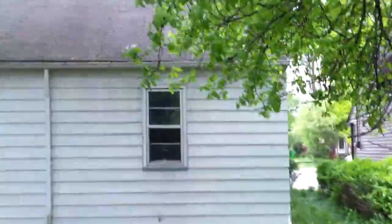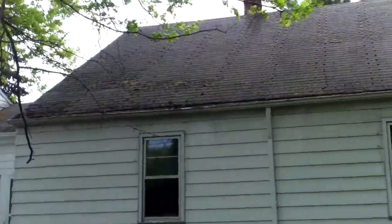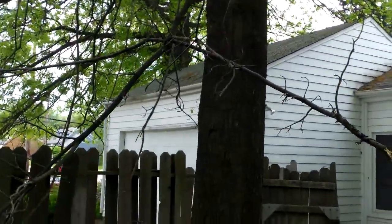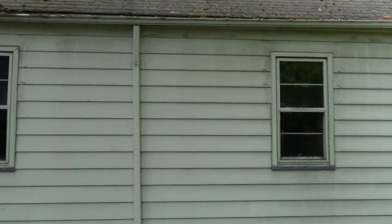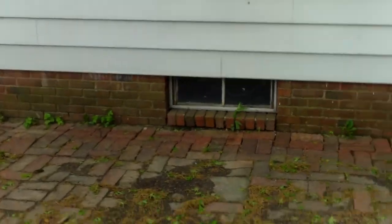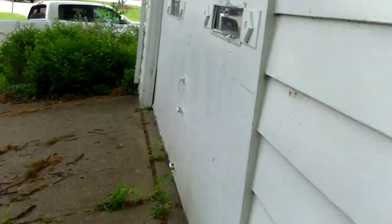This house needs a new roof. You can see it's pretty bad — you have moss overgrowing where the shingles are starting to curl and decay, and moss growing in there as well. You'll also see some ceiling damage inside the garage.